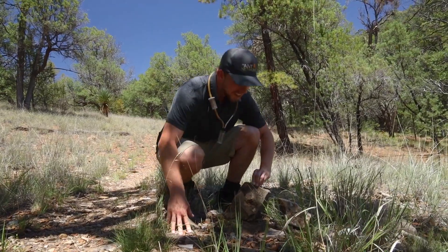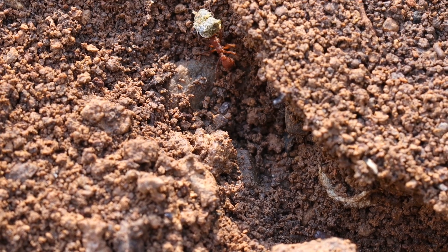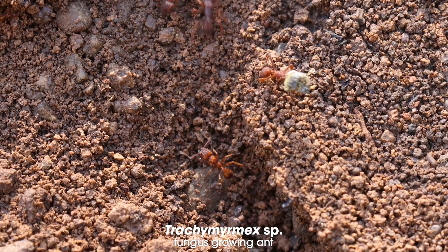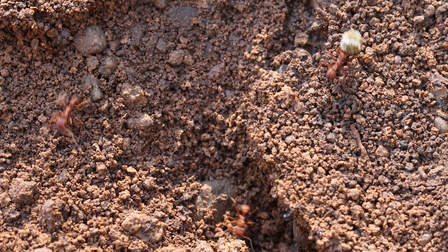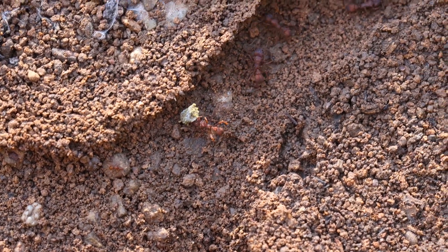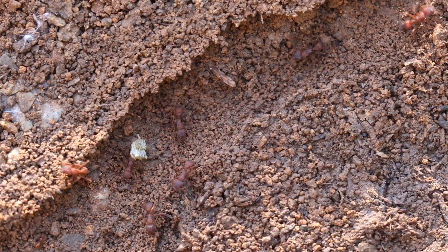This is very exciting — we found Trachemyrmex. Now these are fungus-growing ants. They are related to the true leaf-cutting ants like Atta and Acromyrmex, but they're a little different. They focus on other forms of detritus and organic material to grow their fungus garden on. They're just special ants to find out here.